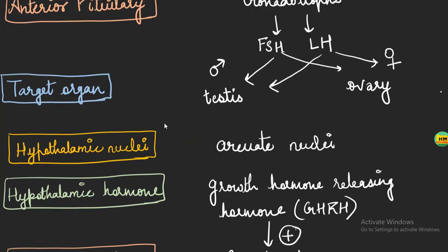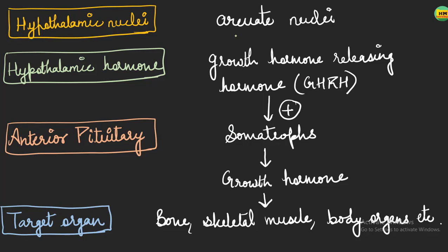The arcuate nucleus of the hypothalamus secretes growth hormone releasing hormone. It acts on the somatotroph to release growth hormone. Growth hormone then acts on the target organs to cause the growth of the body, including bones, skeleton, muscle, and other body organs, increasing their size.